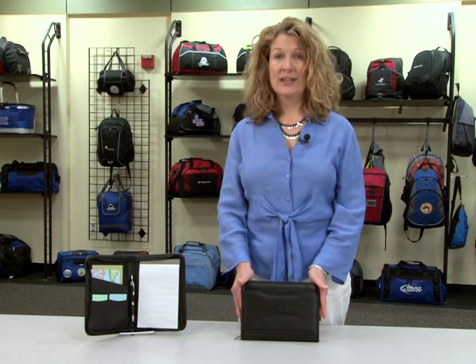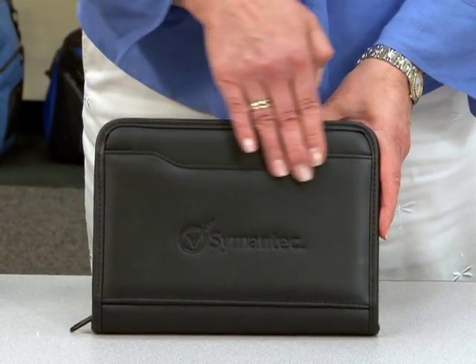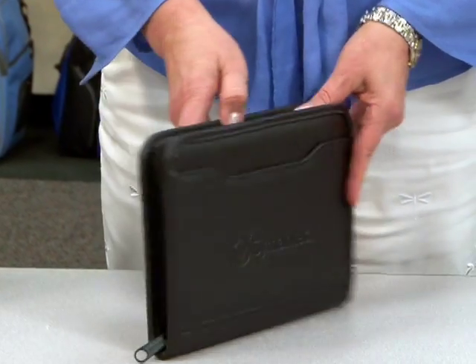Hi, I'm Marsha with Gemline, here to introduce our Executive Junior Padfolio. This item has a front pocket, a large area for imprint or deboss, as well as a zipper closure.